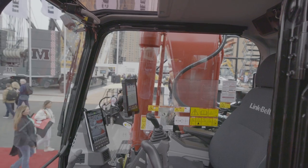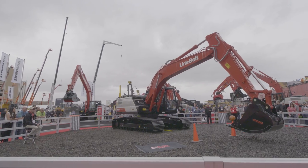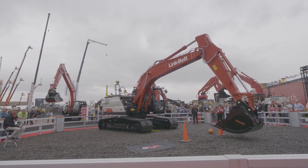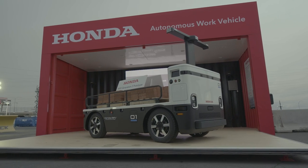One other thing to mention about these new Link Belt excavators is that they are working on automation and remote control. The 220 X4S at the show was actually set up for autonomous control and did an autonomous excavator rodeo for people in attendance at the show — pretty cool.